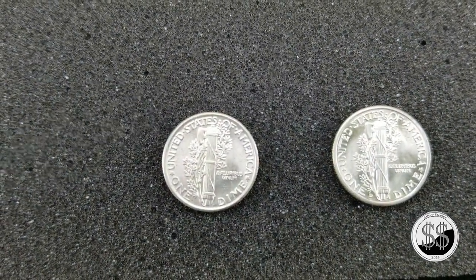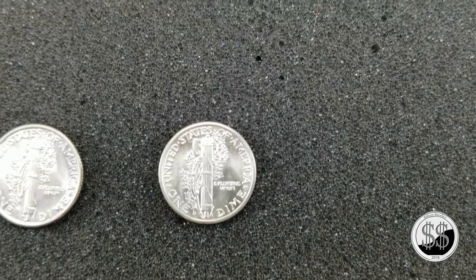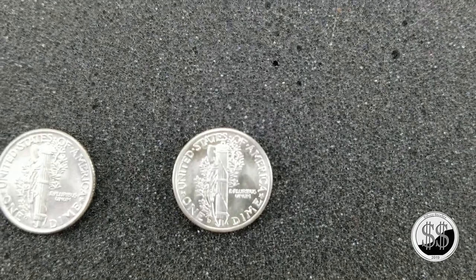There's that 1934 Philly. Then that blazer — the 1943. It's almost got some cameo in it, really — so shiny.